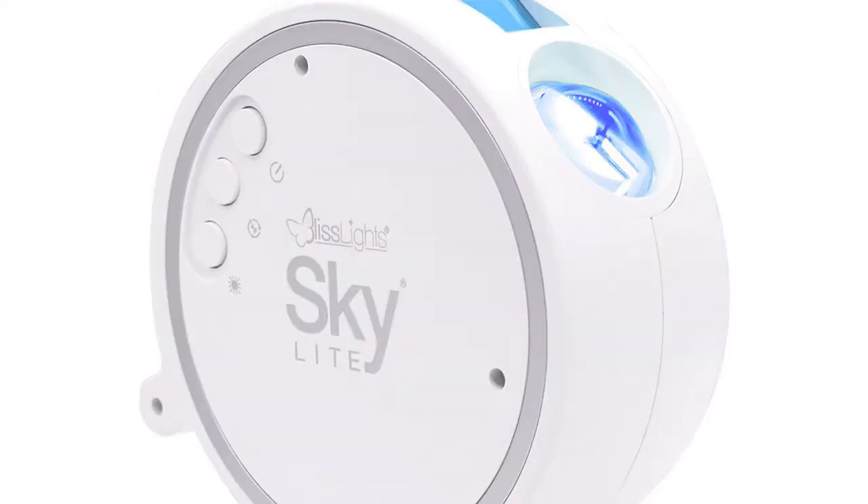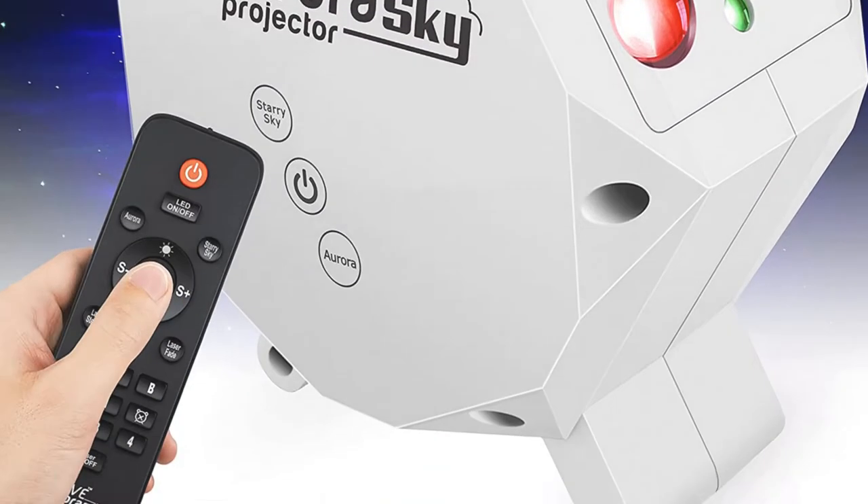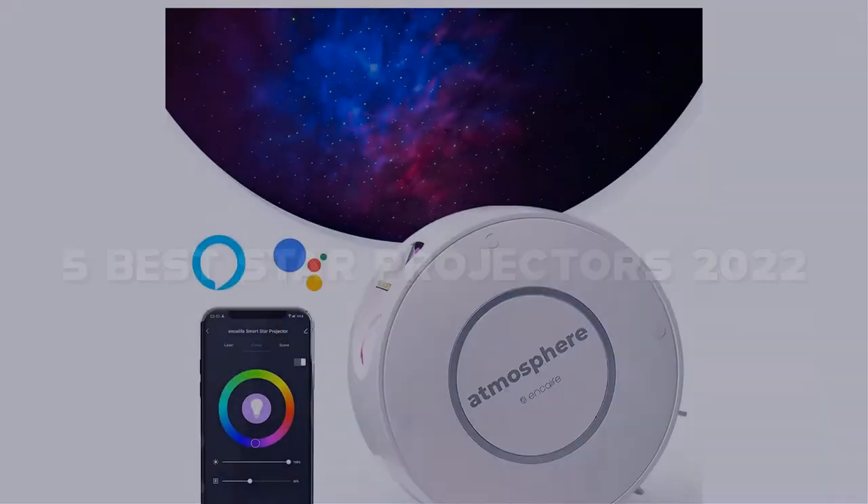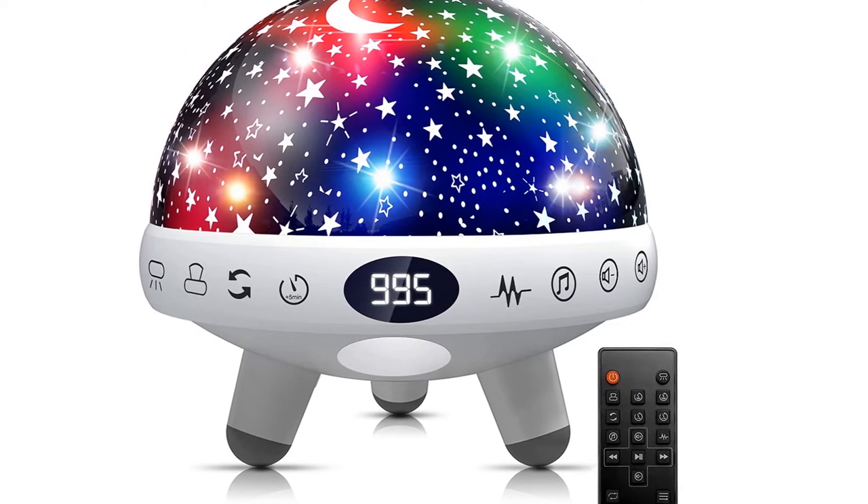Looking for the best star projectors? Here I have made the list of the top 5 best star projectors in the market that are worth buying. Let's get started with the video.